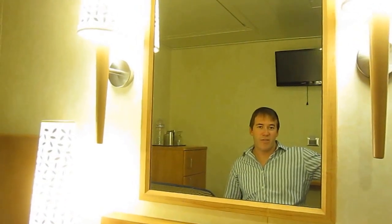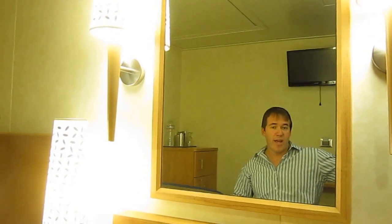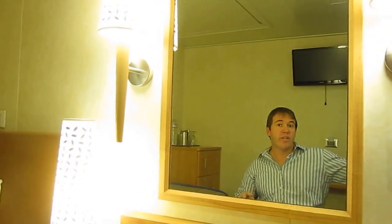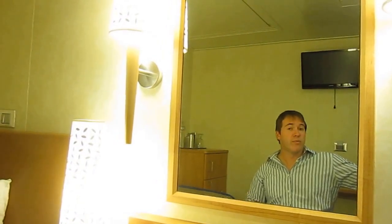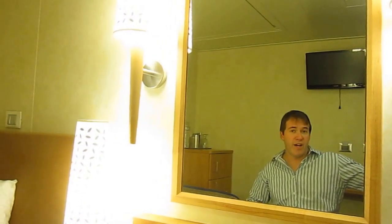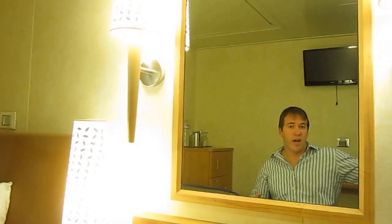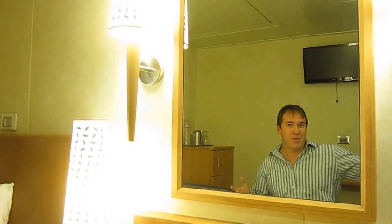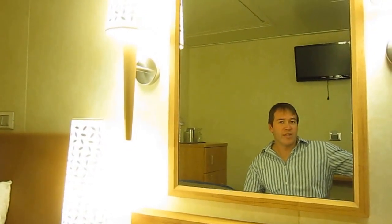Hi, I'm John Sage with Sage Traveling, and I'm here on the Carnival Breeze cruise ship, which sails out of Miami, showing you the accessibility features of one of the disabled rooms here. This room is actually 11275. It's one of the smaller accessible rooms I've been on, but it's also one of the cheaper, so that's definitely why they're able to offer cheaper rates. Let me lead you on a little tour around the room.